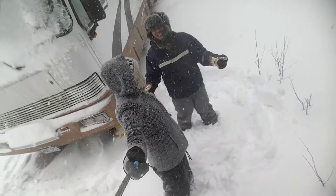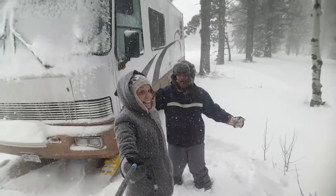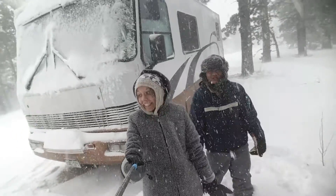The unfortunate thing is we forgot our bikes sticking out of the trunk, so now there's a bunch of snow in the trunk.